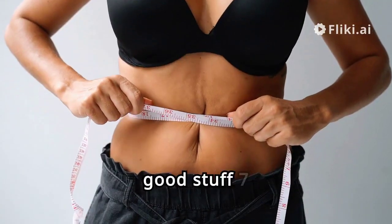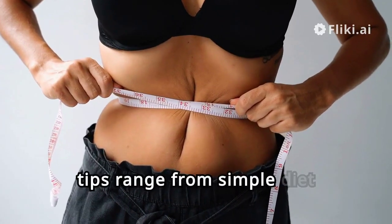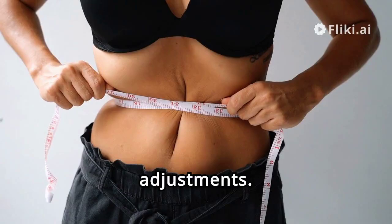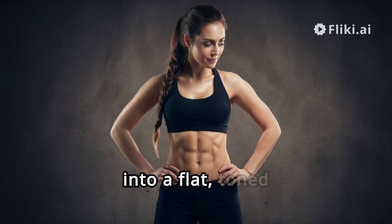Let's jump into the good stuff: 7 Hacks to Shrink Belly Fat Fast. These tips range from simple diet changes to effective exercise routines and lifestyle adjustments. Stay tuned because we're about to transform that belly bulge into a flat, toned stomach.